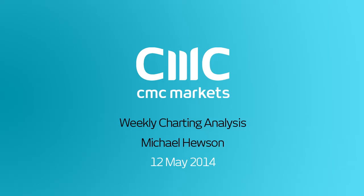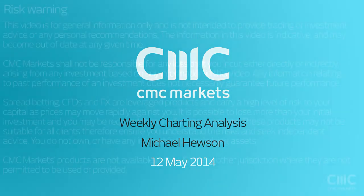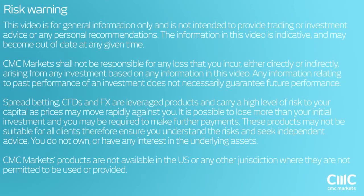Good afternoon ladies and gentlemen, welcome to this weekly webinar on Monday the 12th of May and a look ahead to some of the events that I think will be of particular importance to markets this week.